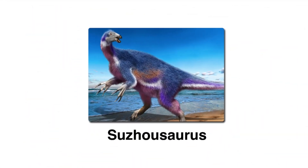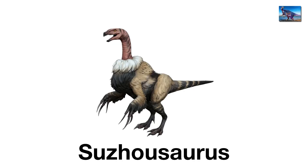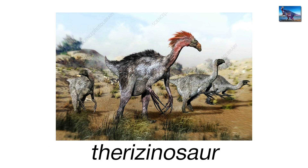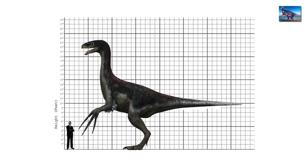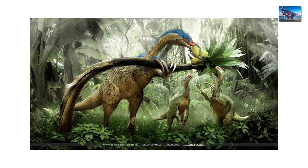Sujusaurus, the shaggy giant. Dinosaurs usually look sleek and terrifying, but Sujusaurus looked like it crawled out of a laundry basket. Found in China, this late Cretaceous therizinosaur stretched up to 33 feet long. That's bus-sized, but instead of being a scary predator, it waddled around eating plants.